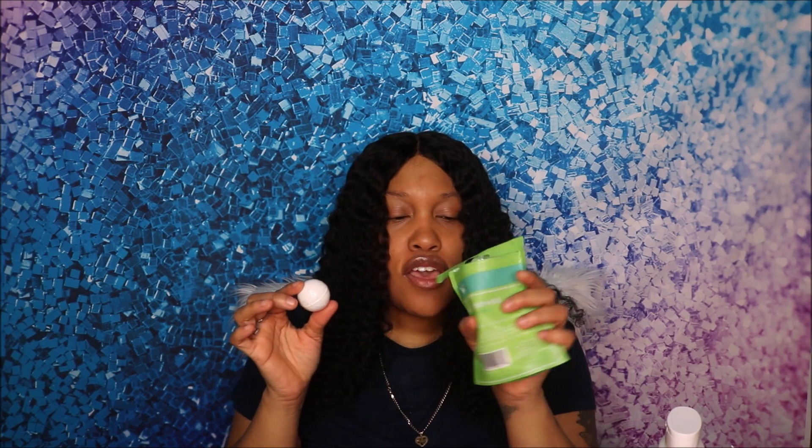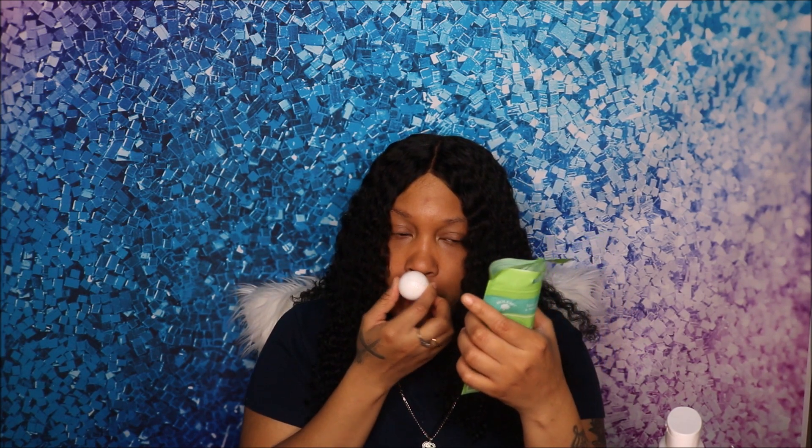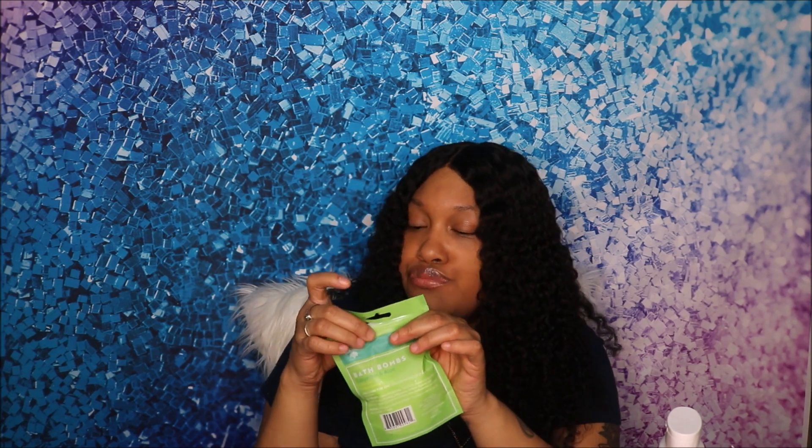Let me open up the bath bombs and see how they smell, because we're all about smelling good. I do smell a little hint of cucumber. These look like a big old gumball from a gumball machine! I'm curious to know if these bath bombs are going to work — sometimes you get bath bombs and they don't work at all.